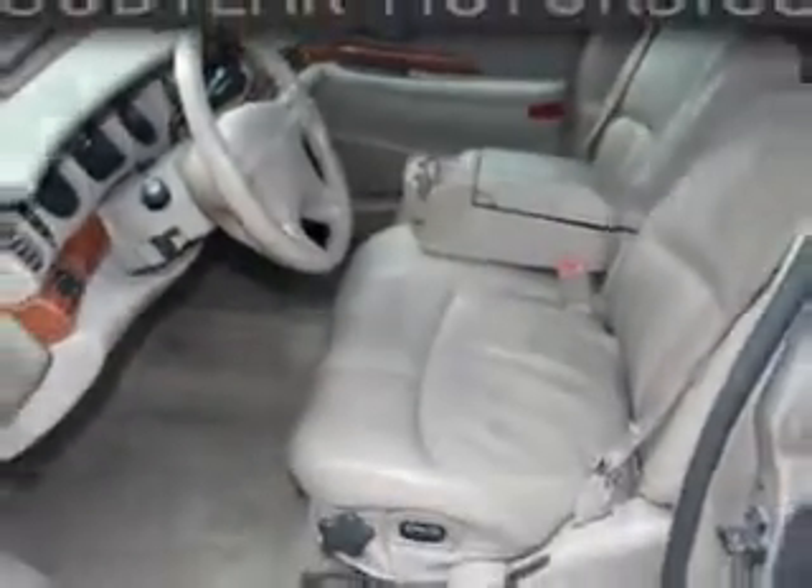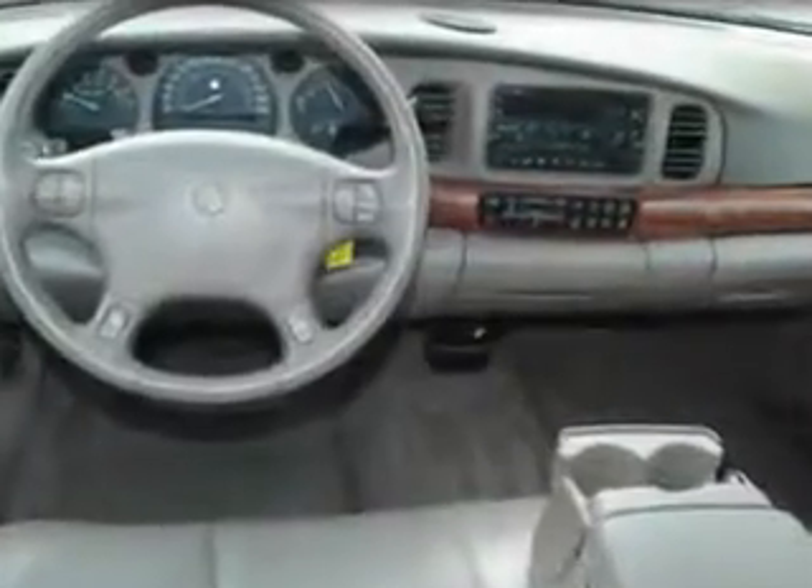Enjoy an impressive 29 miles to the gallon on this great car, with features like a keyless entry system, steering wheel audio and cruise controls, automatic leveling system, rear bench seat, overhead console, power driver's seat, and much more.